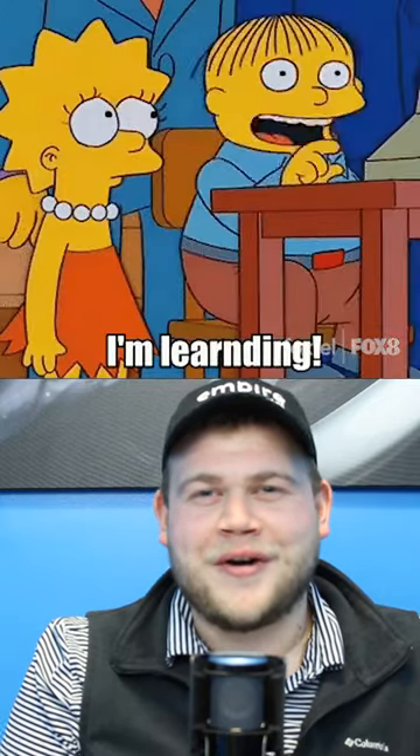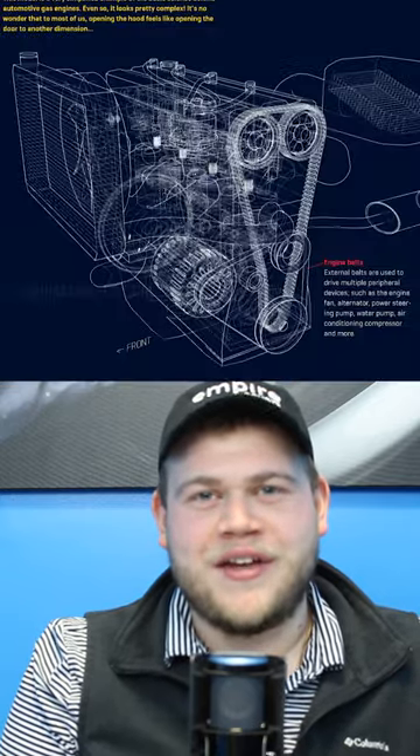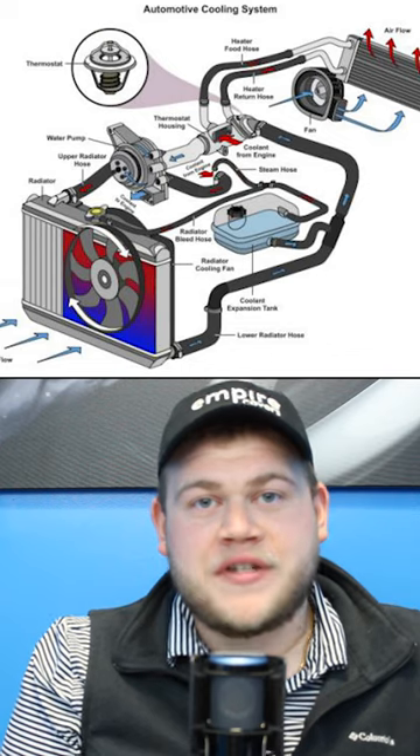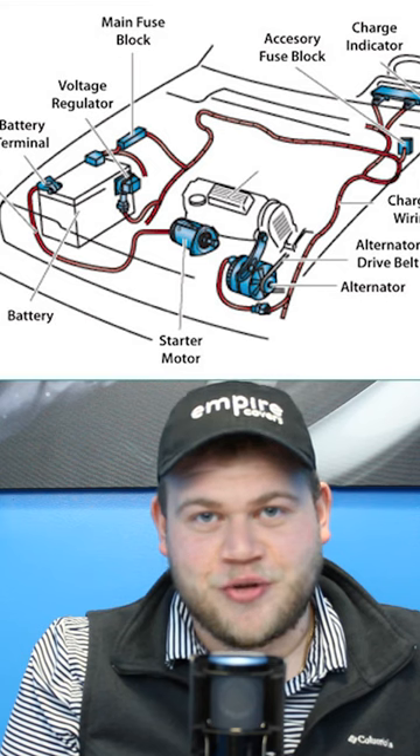I'm learning everything there is to know about cars one week at a time and sharing it with you. Here's what I learned this week in car school. I focused in on the cooling and electrical systems.